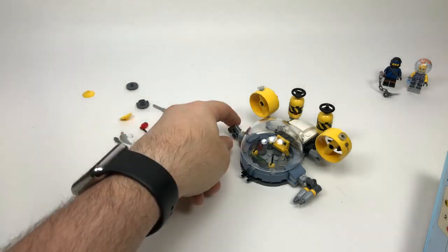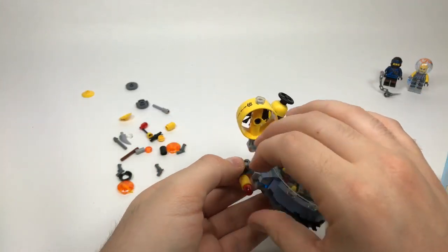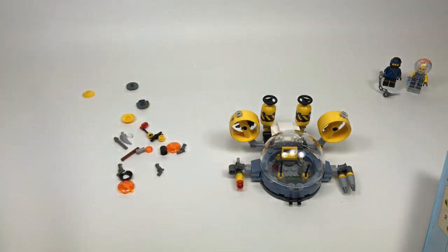Which LEGO Batman Movie obscure villain is my favorite — the Calculator is a really great minifigure. I also really loved ones we haven't gotten yet, like Gentleman Ghost — I thought that one was pretty funny.